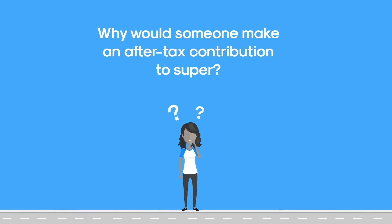So why would someone make an after-tax contribution to super? There are often tax advantages to adding extra money to super from your own pocket. In addition, you may be able to contribute more money in one go.